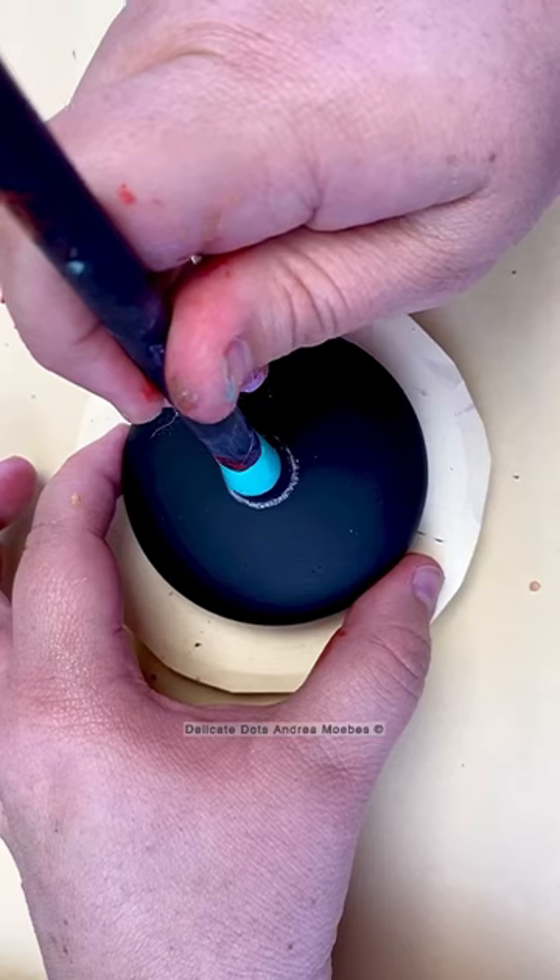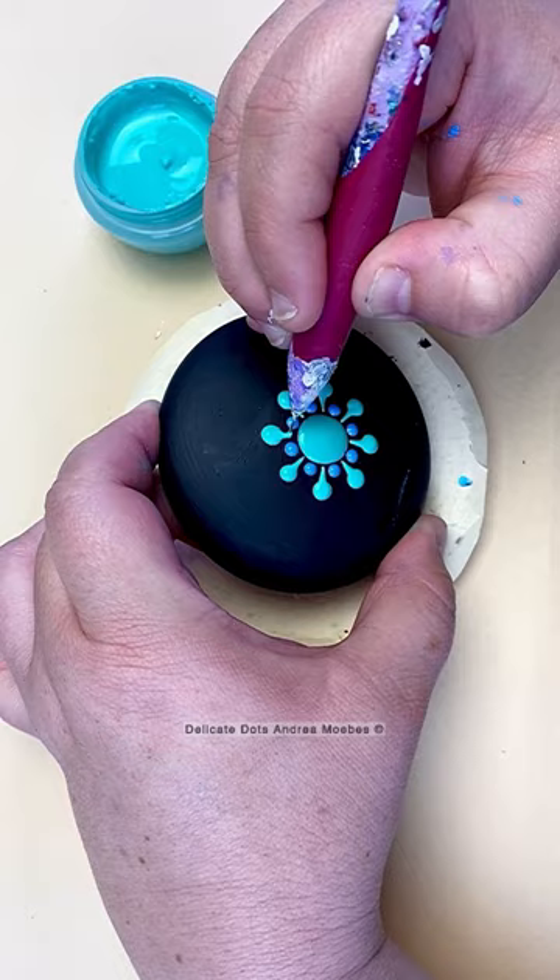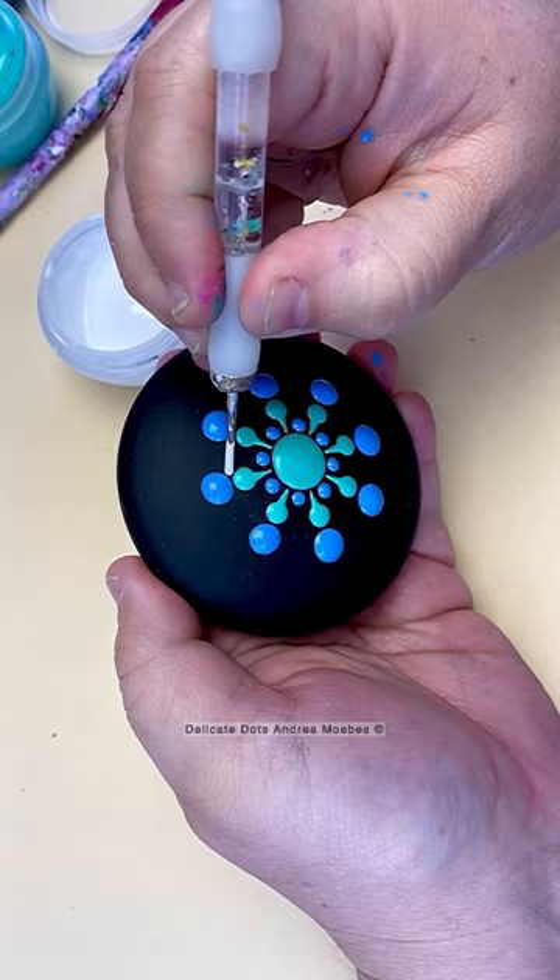This piece was inspired by colors from another project that I had done. I just really fell in love with this color combo and I wanted to do a little small stone with these colors and doing this design.